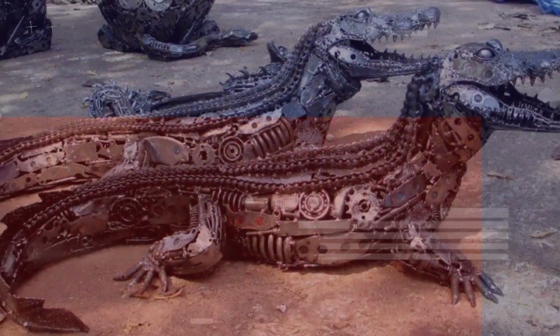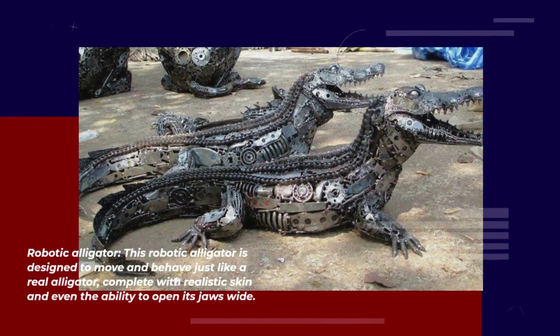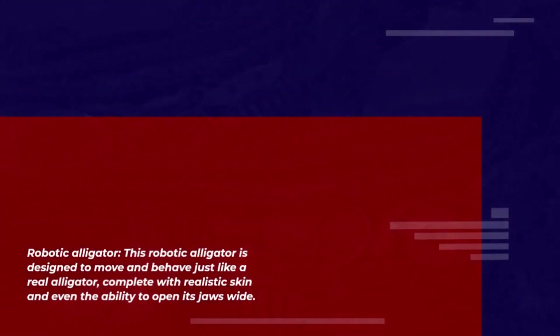Number 7 — Robotic Alligator. This robotic alligator is designed to move and behave just like a real alligator, complete with realistic skin and even the ability to open its jaws wide.